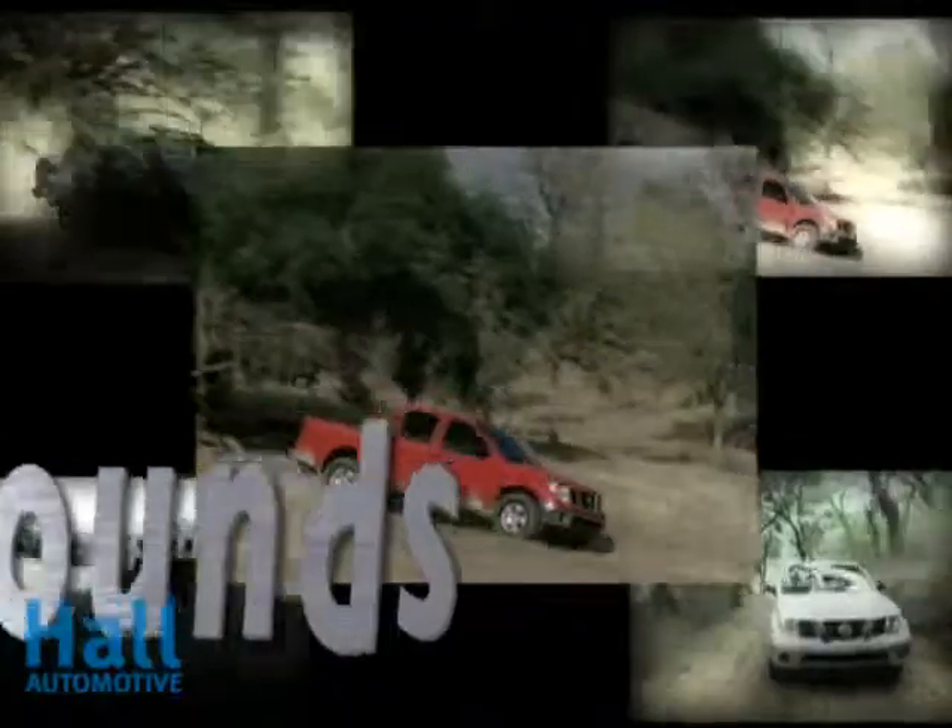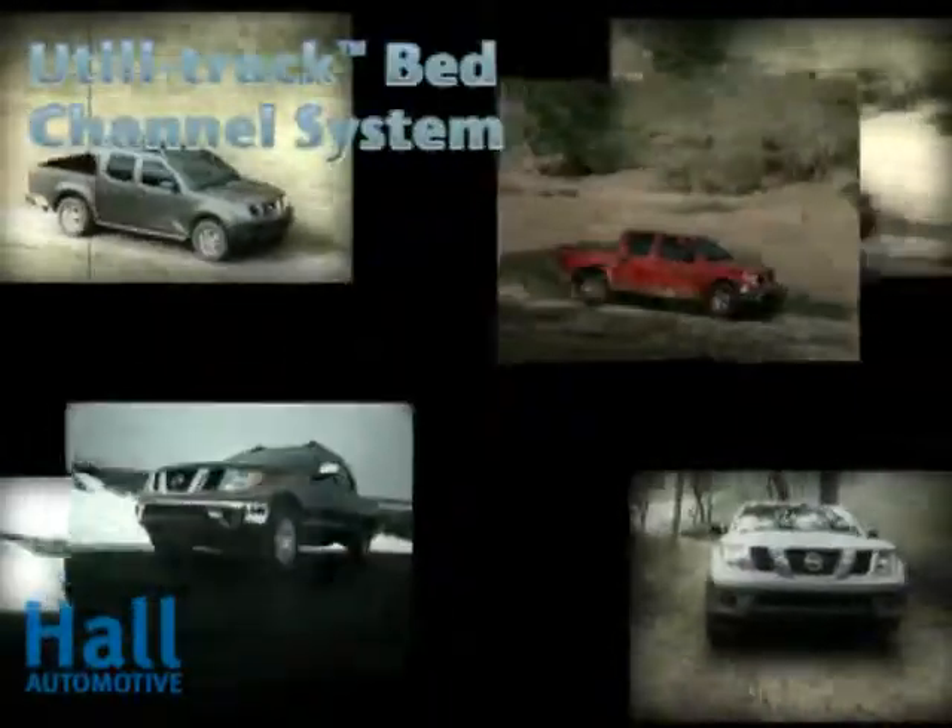NISMO. Frontier's electronic locking rear differential delivers equal power to the rear wheels to boost traction.